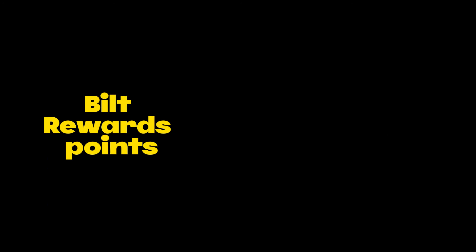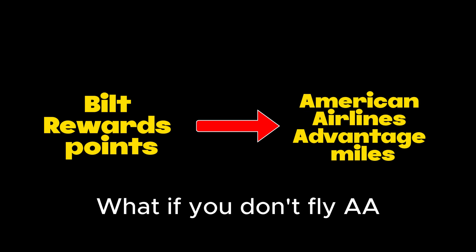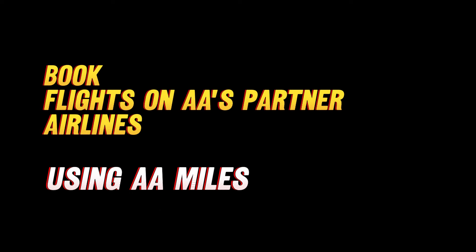Built Mastercard is the only credit card that can transfer Built points to American Airlines AAdvantage miles. Some of you might say you don't fly American Airlines — you don't have to. But keep in mind, American miles are extremely valuable because you can book American's international partners using American miles.